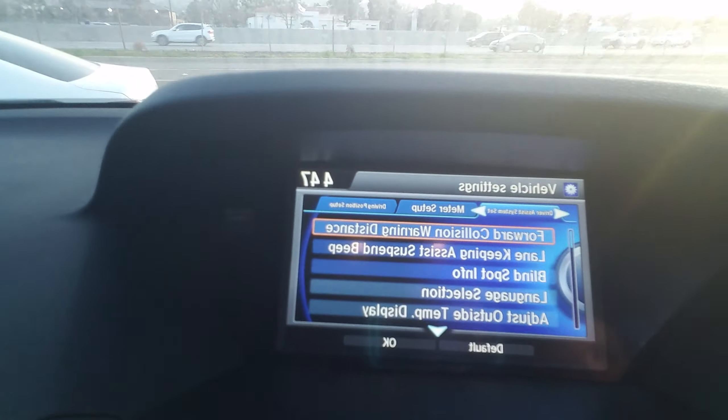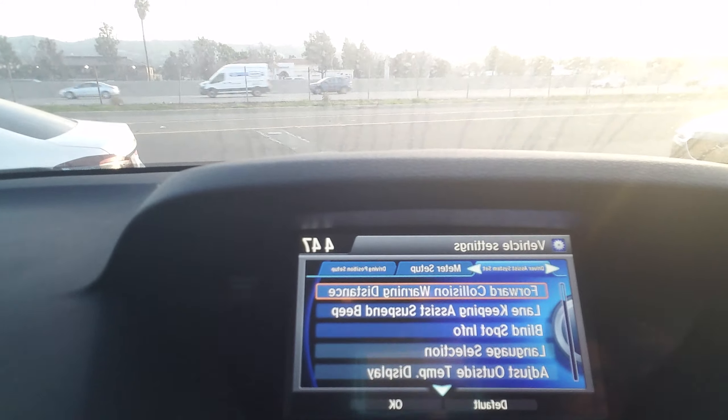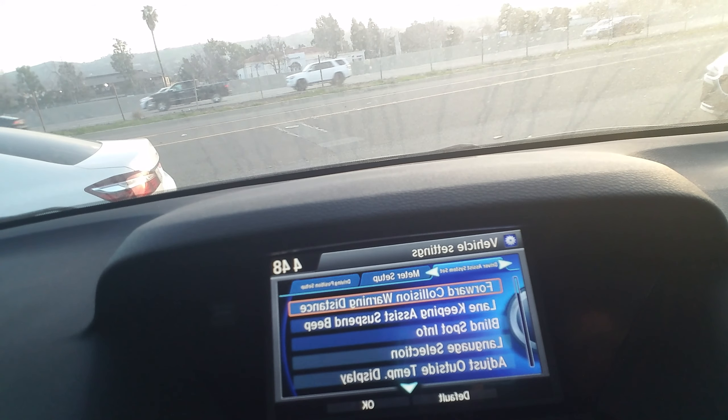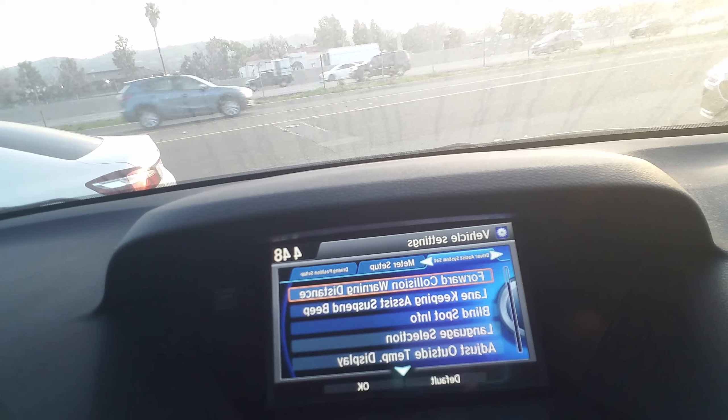Alright, so here is the screen. I know you were asking about Acura Watch, which are some of the safety features. So this shows you the safety features it has: the forward collision warning, lane keeping assist, and blind-spot info.